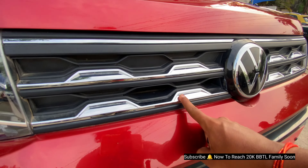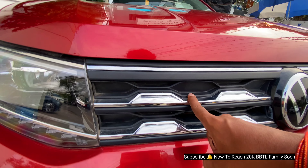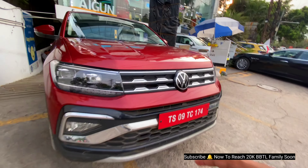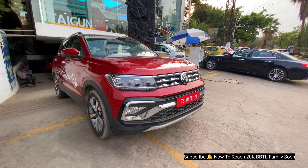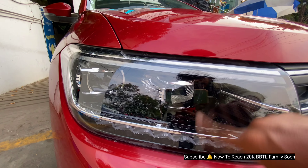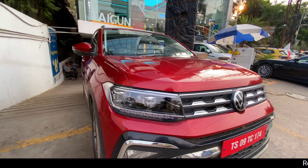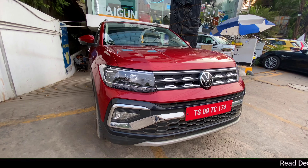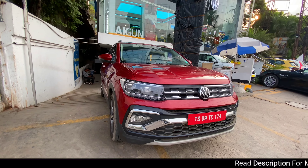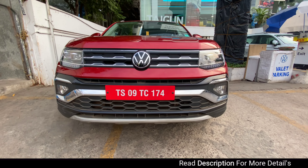We have three layers of chrome on this top variant. The base model is called Comfortline and it has a piano finish, new badging in the center, and plenty of chrome elements. We have a chrome bumper line finish, LED projector high beam, LEDs, DRLs, turn indicators, and front parking sensors.